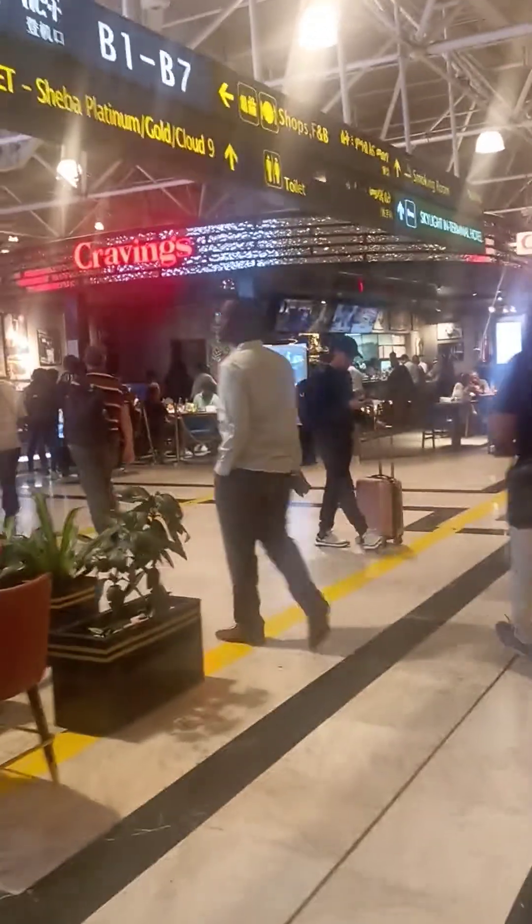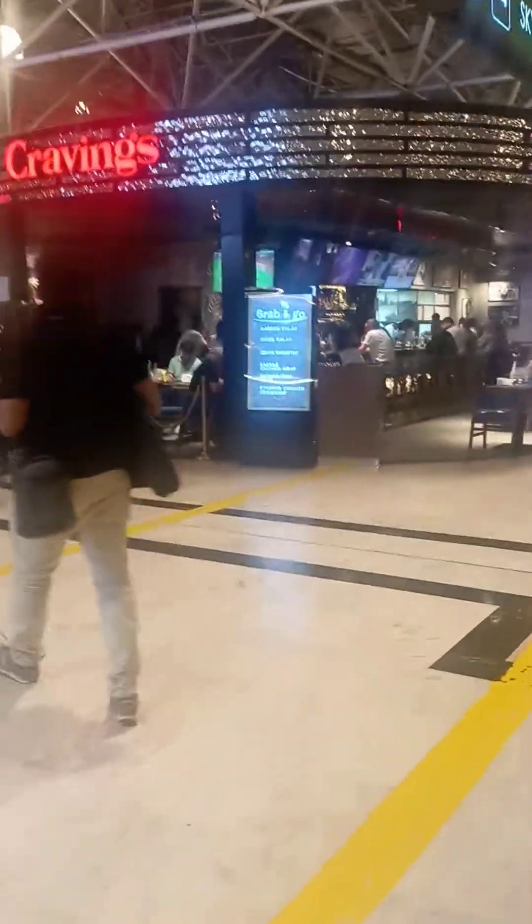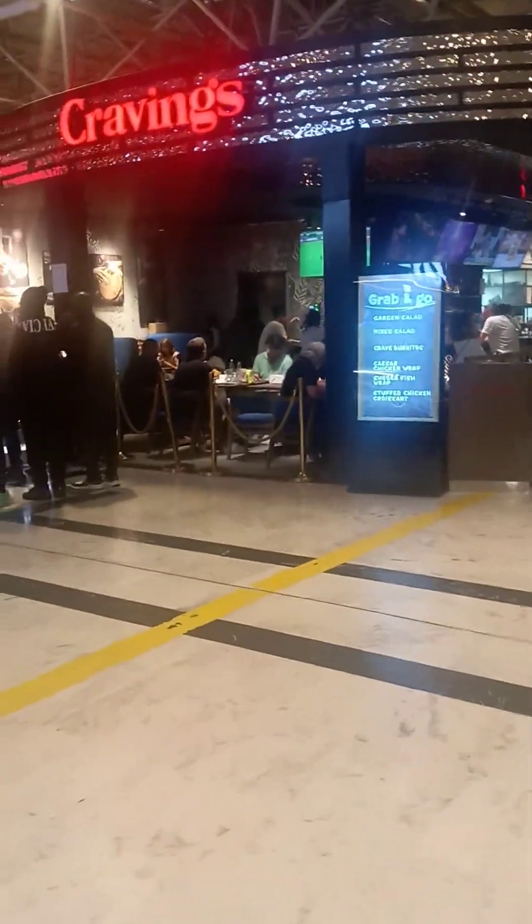This is Addis Ababa Airport, very crowded. It's one of the busiest in Africa. Let me show you how it looks like.